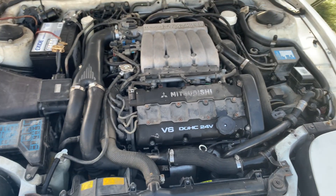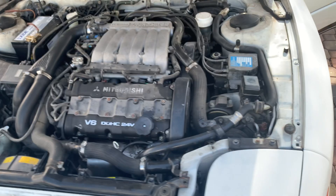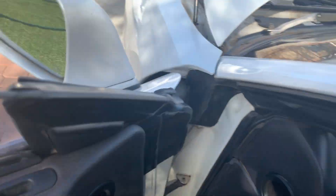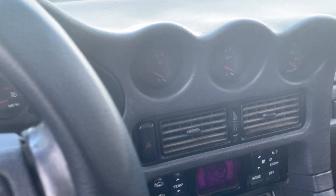I didn't see any metal debris or metal shavings in the oil either, so hopefully I didn't cause any engine damage.